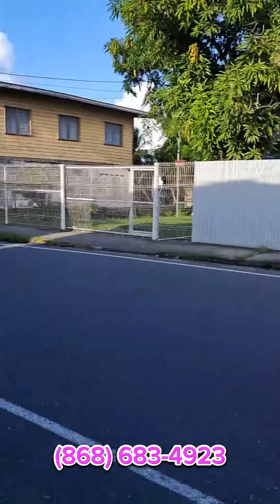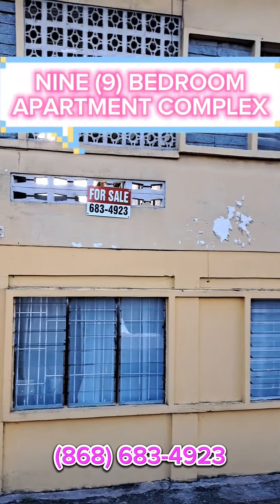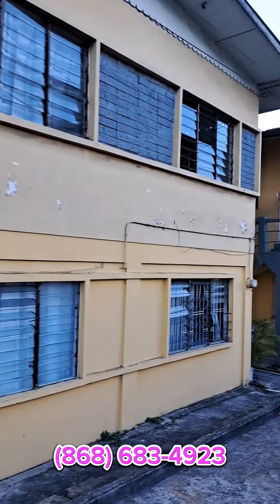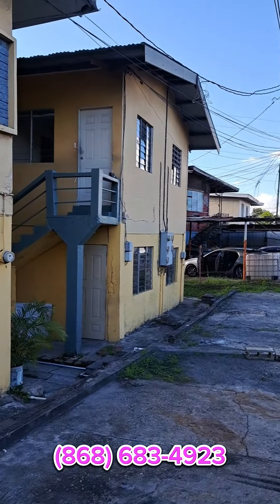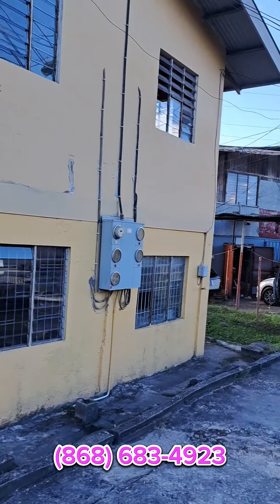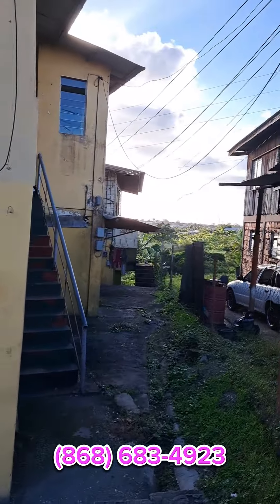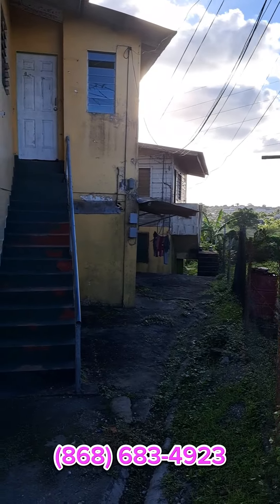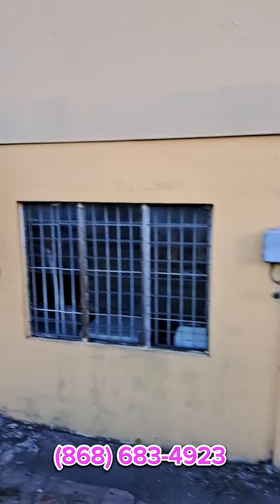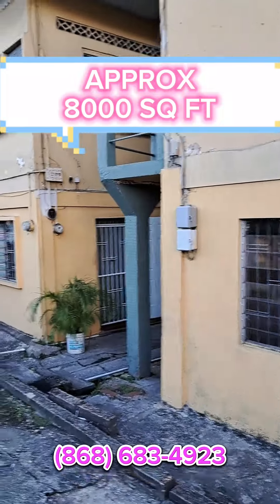You can see here the buildings — it's a nine-bedroom apartment complex. We have upstairs and downstairs, and as you can see there are buildings on both sides. It's nine apartments split over not one, not two, but three buildings. That other one in the back is also available — you can refurbish it, reconstruct it, do what you want with it. There's also access to the bank and almost 8,000 square feet of property available.